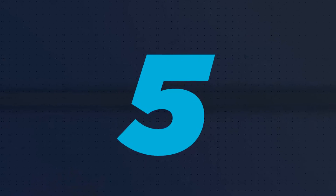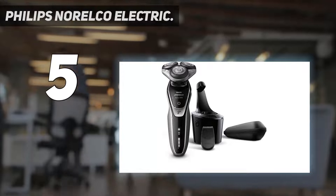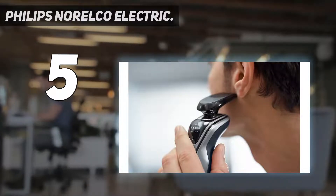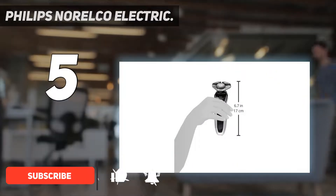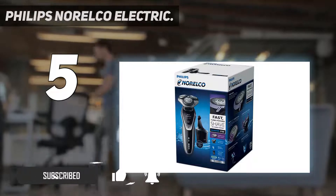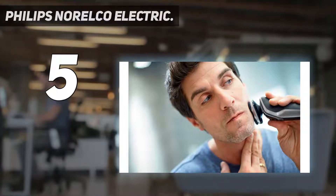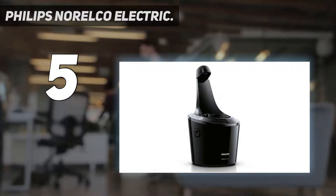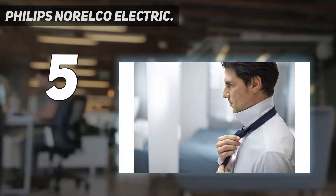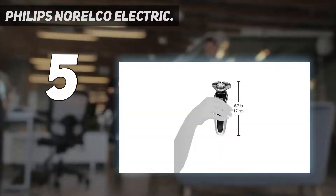Starting at number 5: the Philips Norelco Electric. All of the products in our best electric razors guide are waterproof shavers, but in our opinion none delivers a wet shave quite like the Philips Norelco Electric Shaver 9300. Philips call this premium-looking gadget their most advanced wet and dry electric shaver, and there are numerous compelling reasons to believe them. Whether you want to shave with water, foam, or nothing at all, this men's electric razor will rise to the task. Self-sharpening V-Track Precision Blades collect hair in the optimal cutting position, resulting in a shave that's up to 30% closer than some of its rivals.